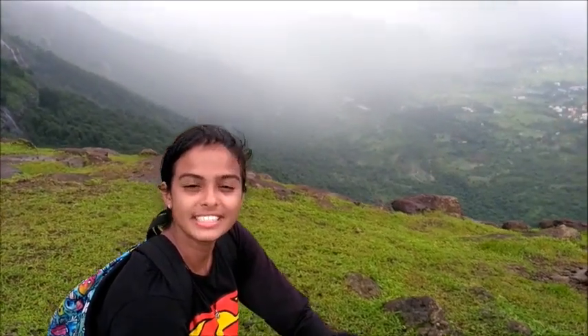Hello people, I am Gavri Paigan. I am currently at Prabalmachi which is located halfway to Prabalgarh from Thakurwadi. I will tell you step by step how you can do the Prabalgarh trek, but first let me tell you how I reached here.